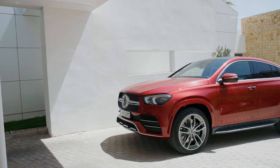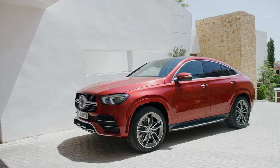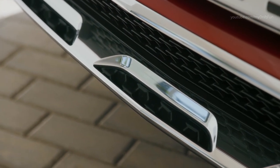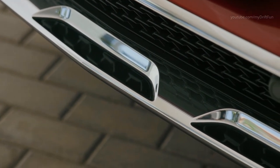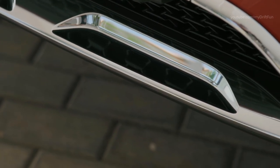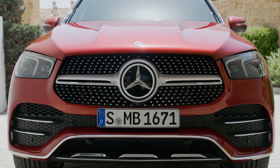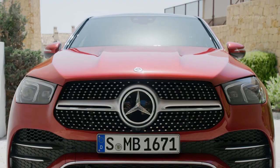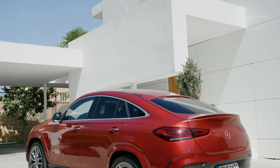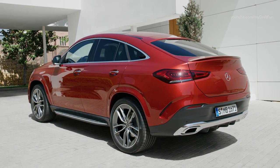The driver-focused, sporty standards of the new Mercedes-Benz GLE Coupe are likewise clearly apparent in its engine lineup. The base engines at market launch are high-torque six-cylinder inline turbo diesel engines. The two diesel-engine GLE Coupe models are powered by the OM656, the six-cylinder inline engine from the current engine family. It is available in two output levels: the GLE Coupe 350d 4MATIC rated at 272 hp and 600 Nm, and the GLE Coupe 400d 4MATIC rated at 330 hp and 700 Nm torque.